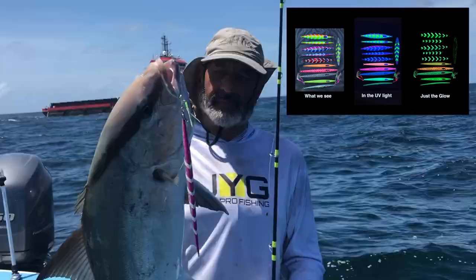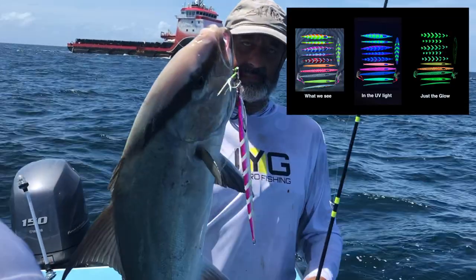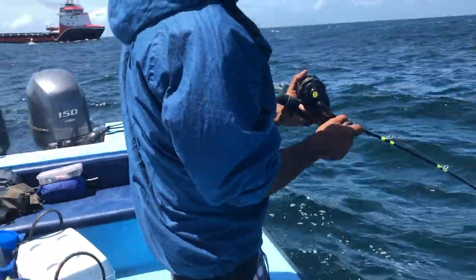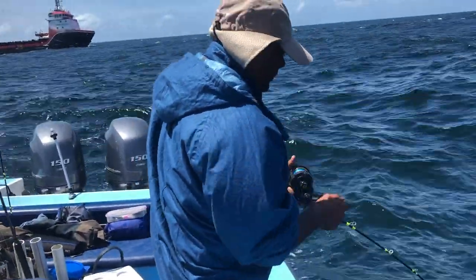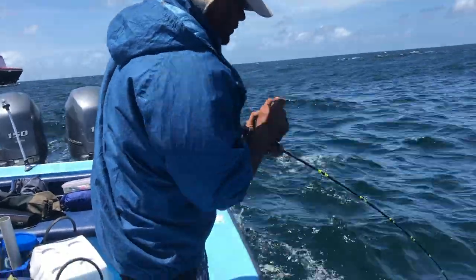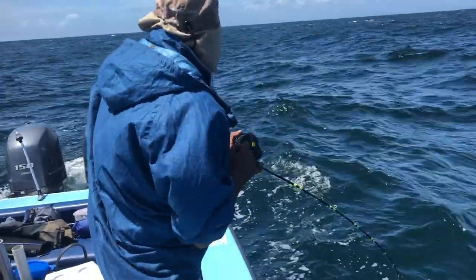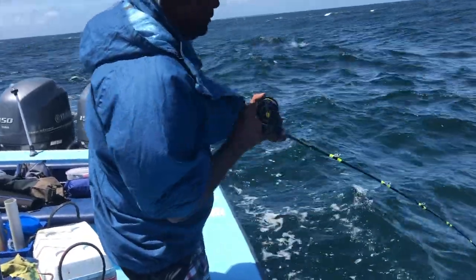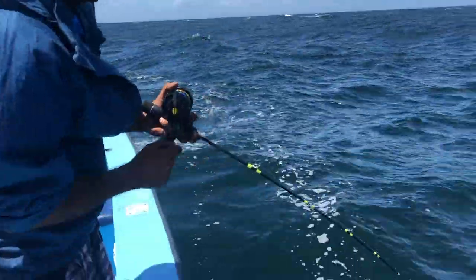Point your rod at the fish on the drop. Bring him up a little bit, not much. Don't pass your heart level. Bring your rod up a little bit — nice one — take some slack and go. Yeah!